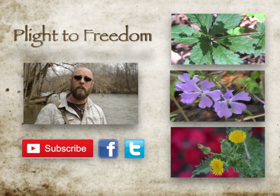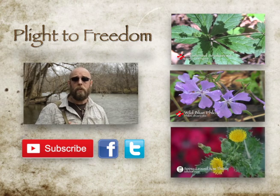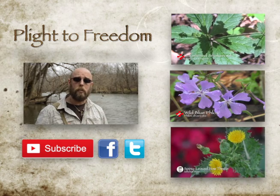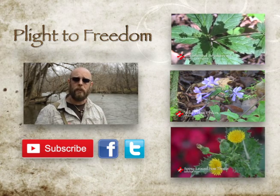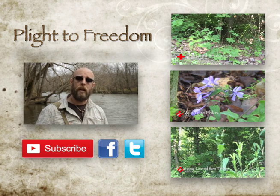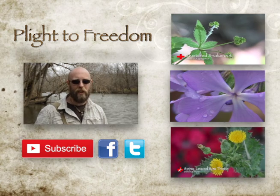Hi, I'm Mike from Plight2Freedom, and I'd like to thank you for taking your time out to watch my video. I hope you found this information to be useful, and if you have, please help this project grow by liking, subscribing, and sharing this information with your friends and family. For more information on wildflowers, visit me at plight2freedom.com. And as always, keep your eyes and ears open, and your powder dry. Bye.